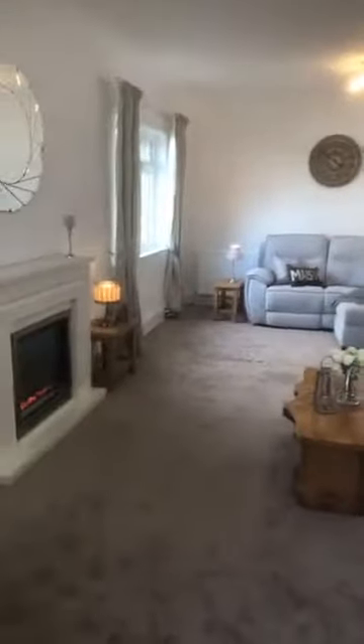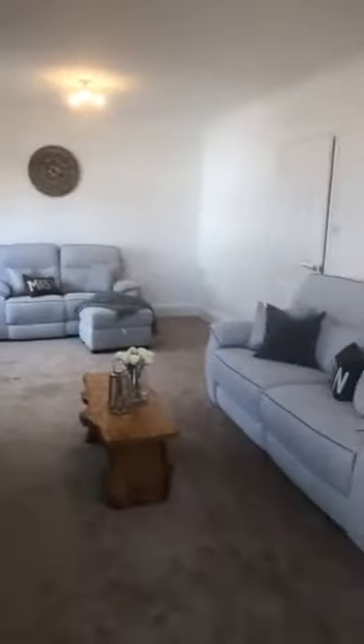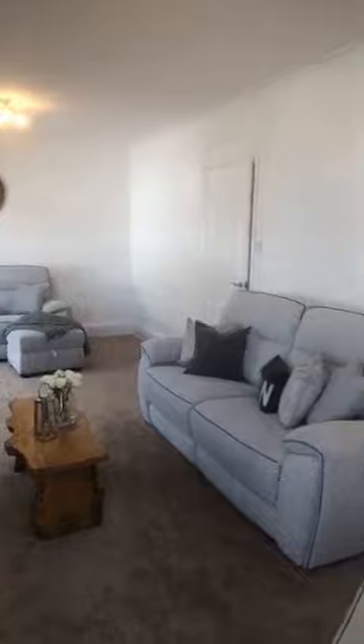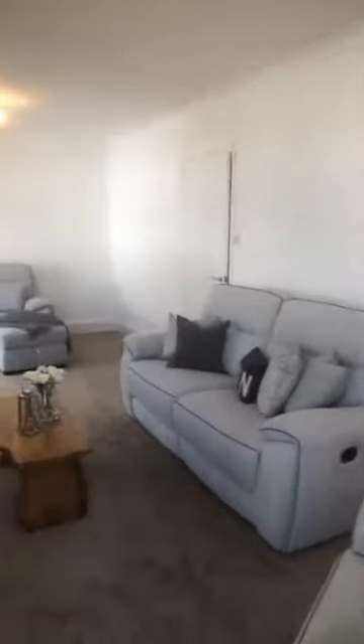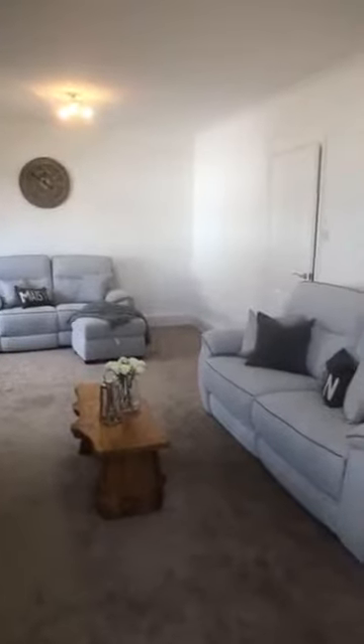So we'll get the photographs back from the professional photographer over the next couple of days, everything will be refreshed online, it will be sent back out so people can see actually how big and amazing it is. These are two big sofas and a big chair, and there's plenty of space for more furniture — beautiful bookcase you can have in this corner over here.